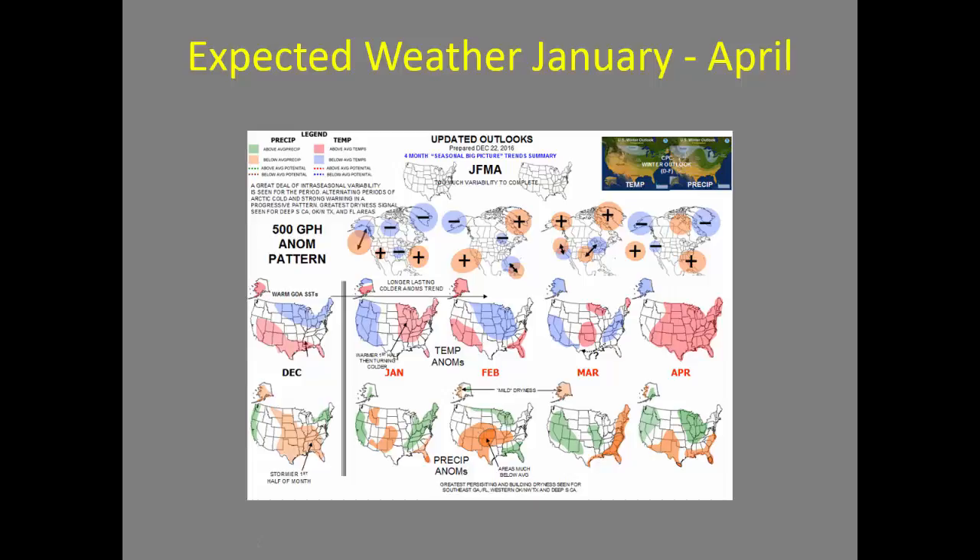Then moving into March, we look at cooler than normal temperatures across the western part of the Great Basin and above normal precipitation across pretty much the entire Great Basin. As we move into March, that's when we'll start to see our fine fuels begin to grow, so if we do see a wetter than normal March, there is the potential for a large grass crop. Then as we move into April, it looks like we warm up but keep some increased moisture across the north and western portions of the Great Basin.